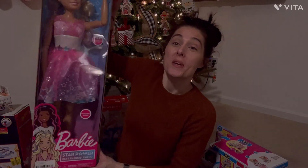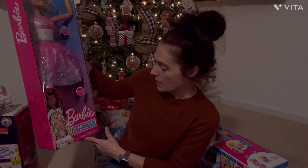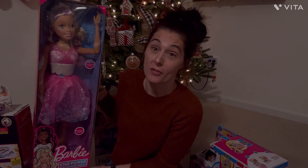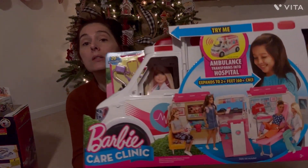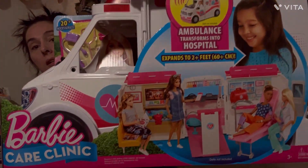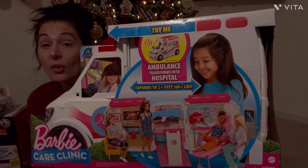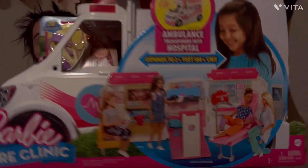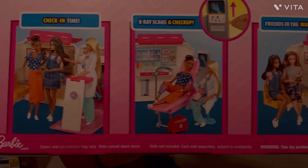Her next item is the Barbie Star Power Best Fashion Friend — now she's got a little Barbie that is like a my-size Barbie, and she is going to go crazy over her to go with the Barbie Dream House and her Barbies. She also got the care clinic. This child is obsessed with taking care of others, playing doctors, and pretend play in general, so I saw this and I knew she would love it.